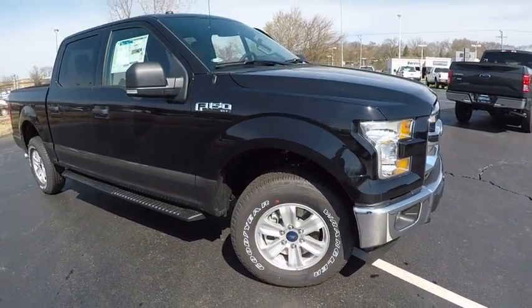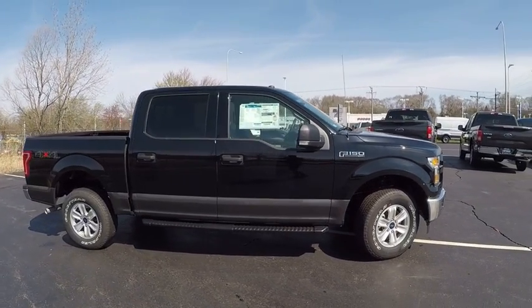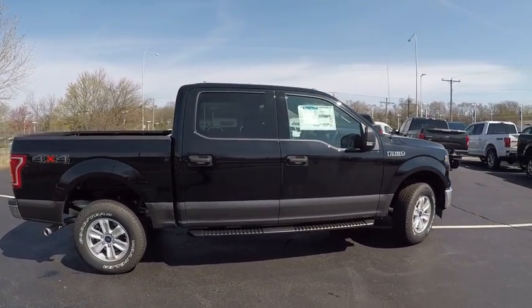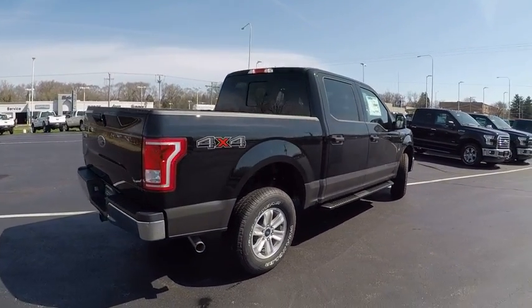This vehicle has less than 100 miles. Here are some of this vehicle's great options: four-wheel drive, backup camera, keyless entry, running boards, Bluetooth, leather-wrapped steering wheel.